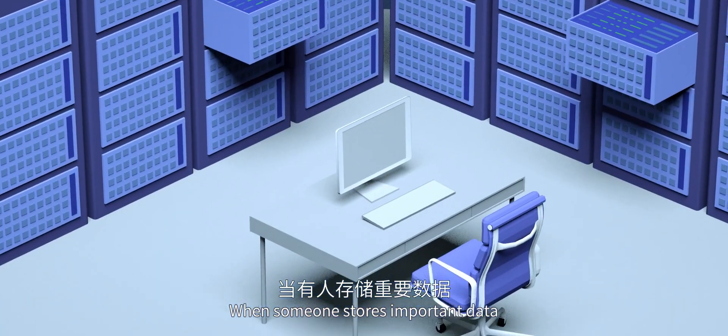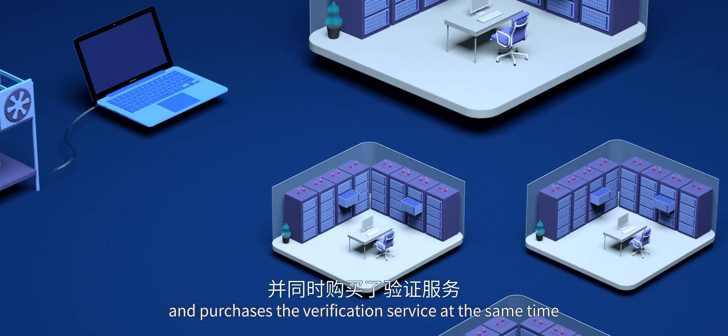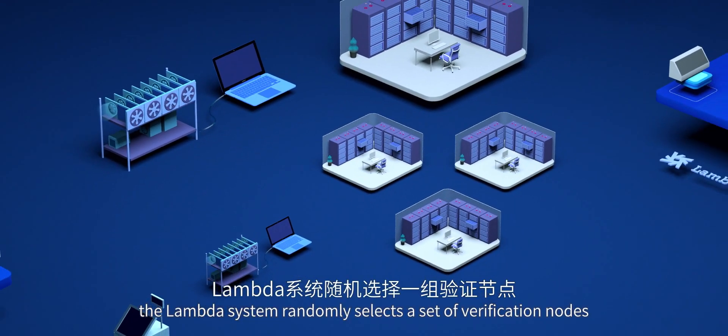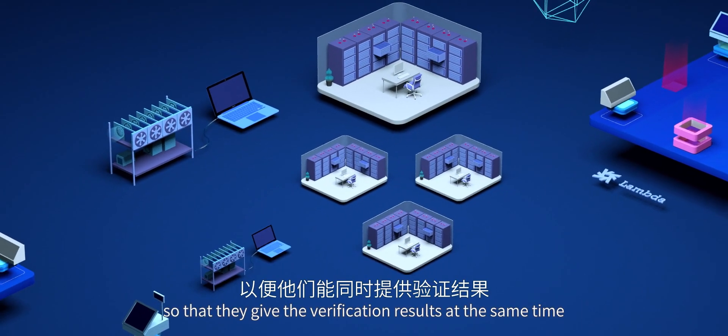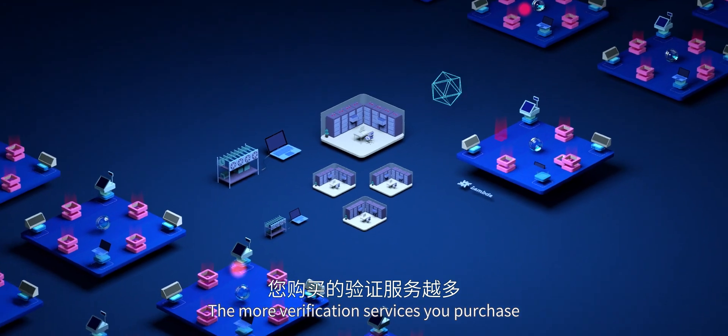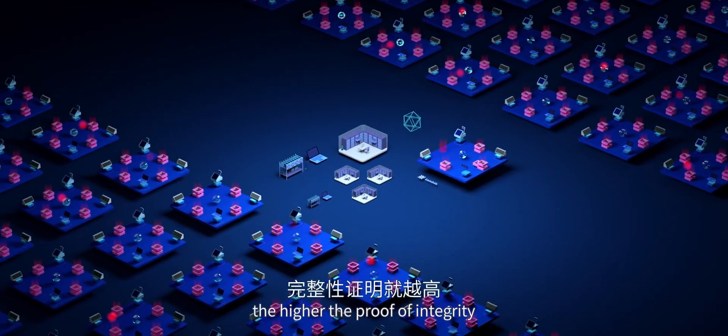When someone stores important data and purchases the verification service at the same time, the Lambda system randomly selects a set of verification nodes so that they give the verification results at the same time. The more verification services you purchase, the higher the proof of integrity.